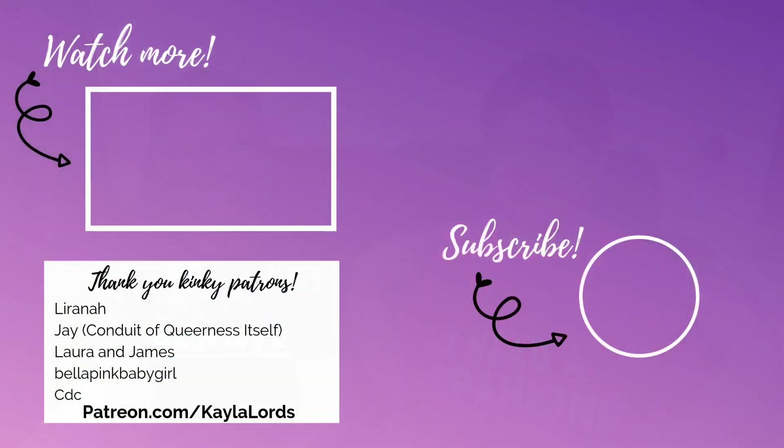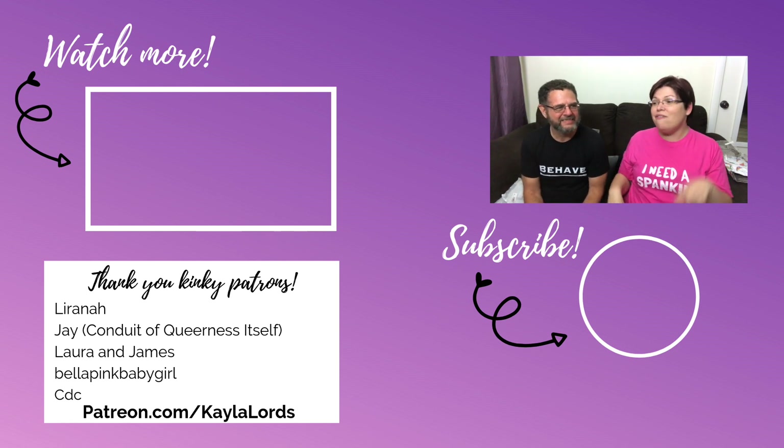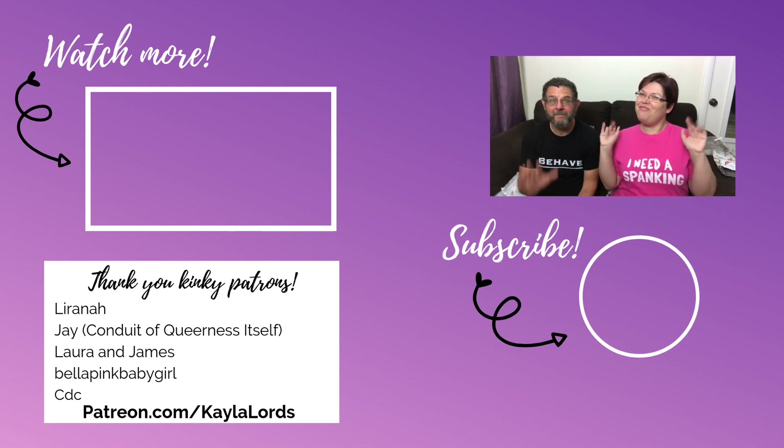If you like what we do here, whether it's trying on kinky shirts or what, subscribe to the channel, hit the notification bell, give the video a like, and if you want to help us make more of the things we're making, join us on Patreon — Patreon.com slash KaylaLords. Bye!